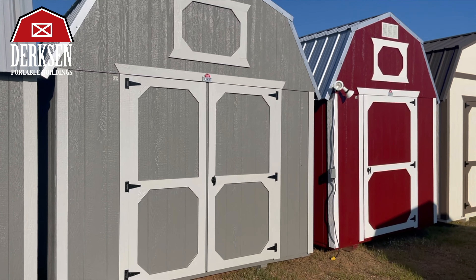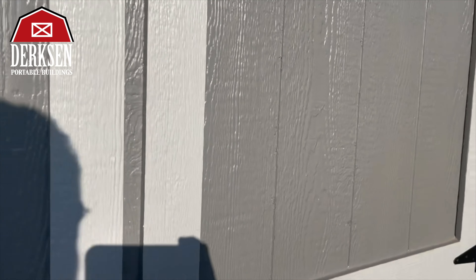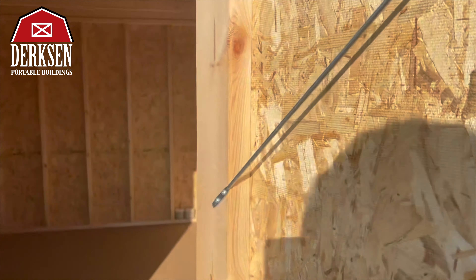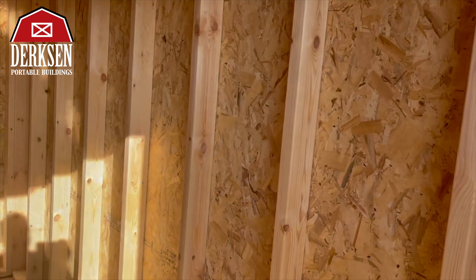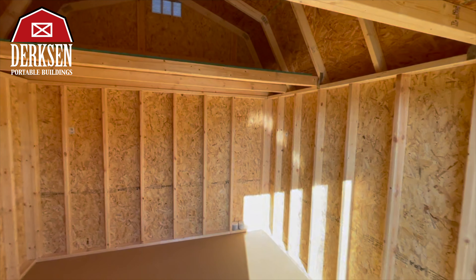We're here at the Georgia National Fair showing the 10 by 12 Best Value Lofted Barn in smoke siding with mushroom trim and a galvalume roof, featuring a four-foot loft in the front and rear of the building. Come see us at the Georgia National Fair now through October 15th, or visit us on the web at derksenbuildings.com.